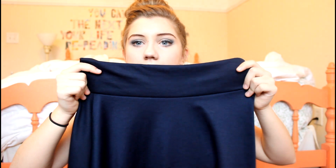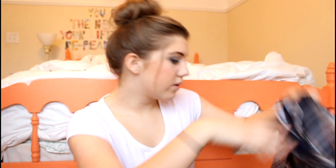This is from Charlotte Russe — it's just a navy blue circle skirt. I love circle skirts so, so, so much. I love how it looks and I actually wore this today.